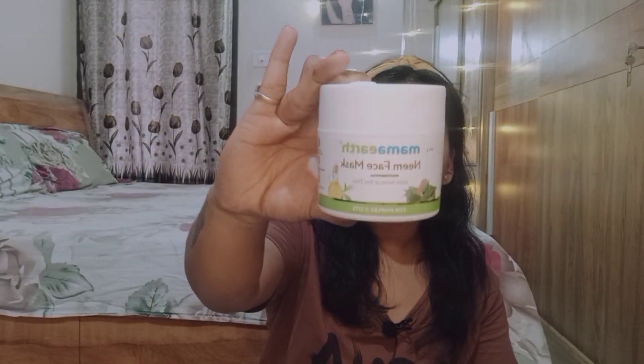Definitely try this product — it's one of the best. You can buy Mamaearth products from Amazon, Flipkart, Nykaa, Purplle, or the Mamaearth website. And whenever you buy any Mamaearth product, they plant a tree, so you also contribute to the environment and greenery in your area.